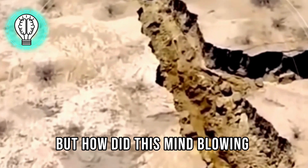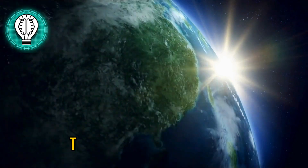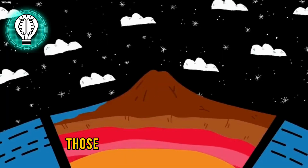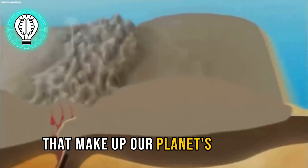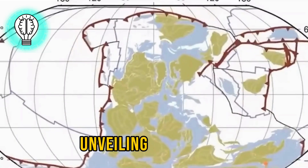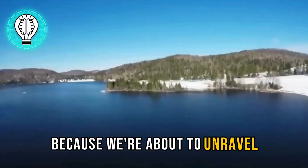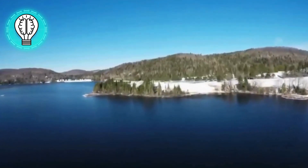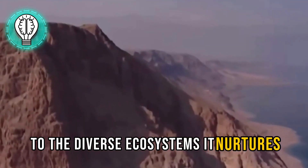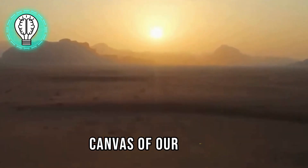But how did this mind-blowing crack come into existence? Brace yourselves for a tale of Earth's epic tango. The Great Rift Valley is born from the dance of tectonic plates — those massive puzzle pieces that make up our planet's surface. As these plates pull apart, they create a rift, unveiling landscapes that will leave you in awe. From the interconnected dance of the plates to the diverse ecosystems it nurtures, the Great Rift Valley is a testament to the ever-changing canvas of our Earth.